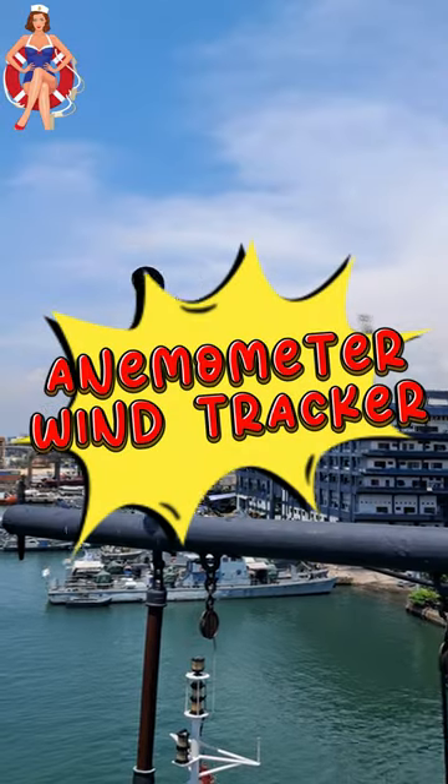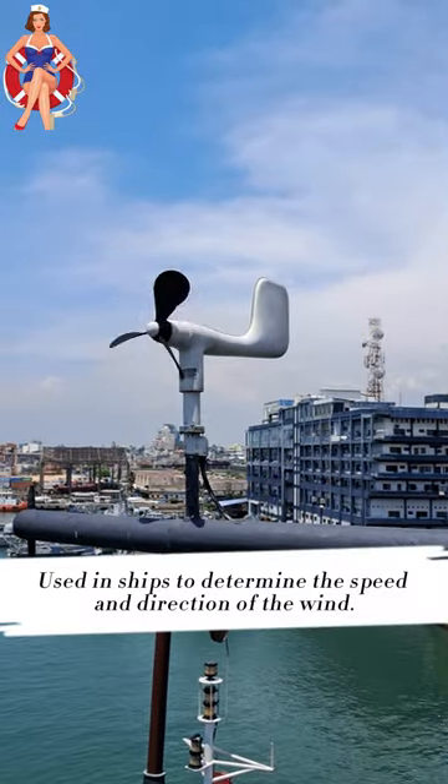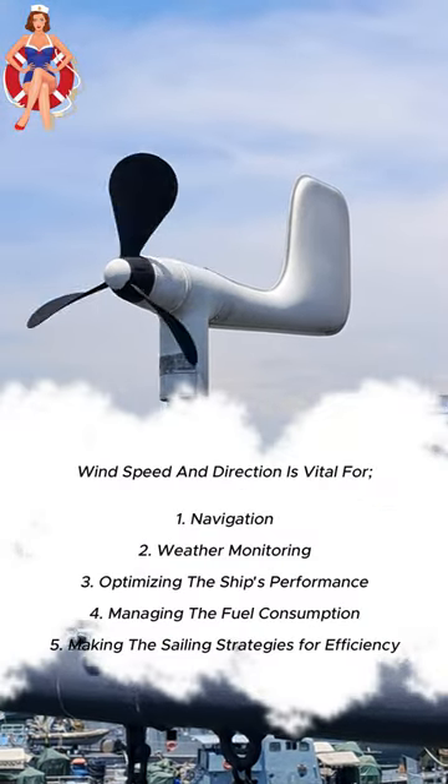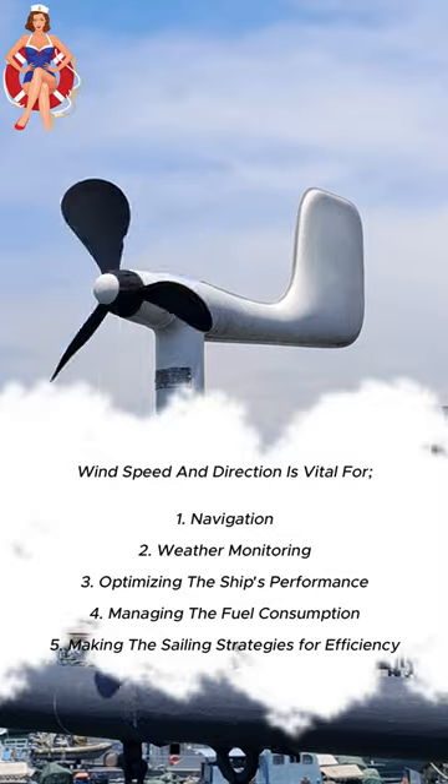An anemometer, also known as a wind tracker, plays a crucial role in ships by measuring wind speed and direction. This information is vital for navigation, weather monitoring, optimizing the ship's performance, fuel consumption, and sailing strategies for efficiency.